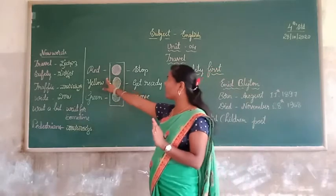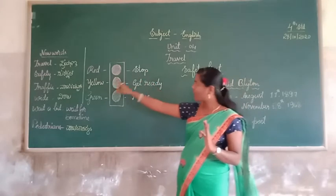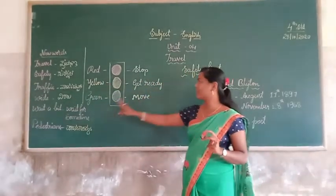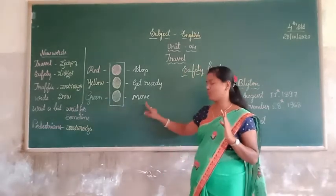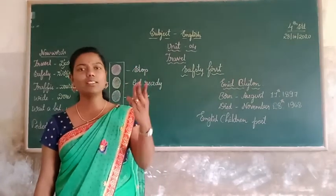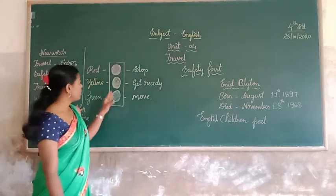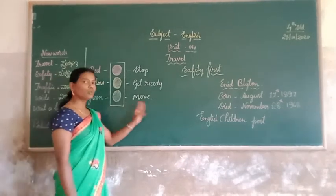Why did it show the red light? Red light indicates stop. Yellow light indicates get ready. And green light indicates move. Traffic signals have three colors: red, yellow, and green. Red light shows stop, yellow light shows get ready, and green light shows move.